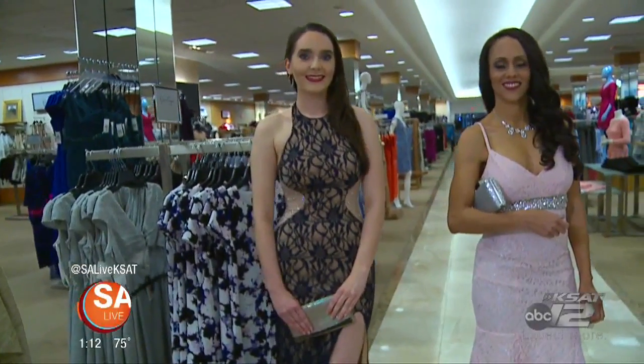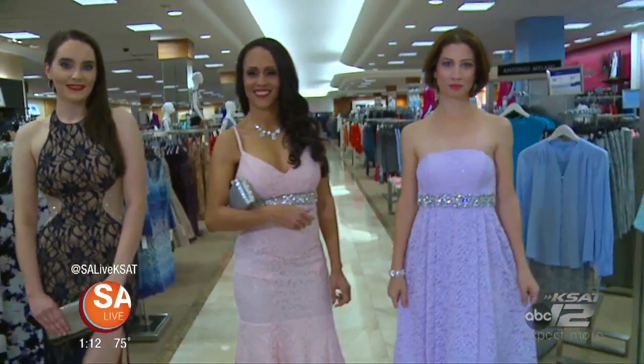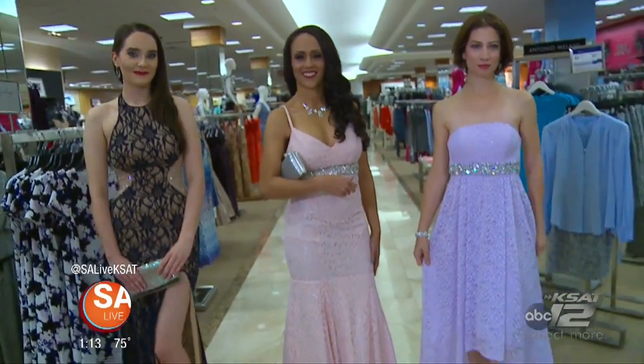So as you can see, from the shoes to the earrings, the clutch, and of course the dress, Dillard's definitely has it all. And the prices are wonderful as well. For all these looks and more, just head to Dillard's North Star or Dillard's.com.